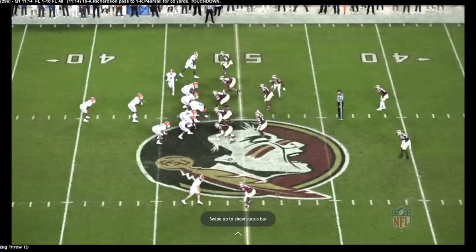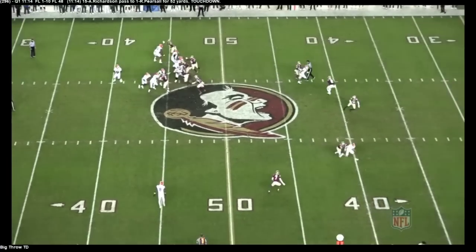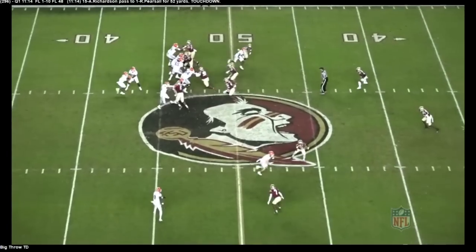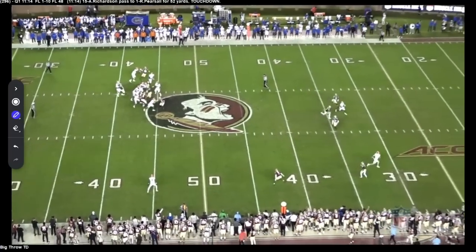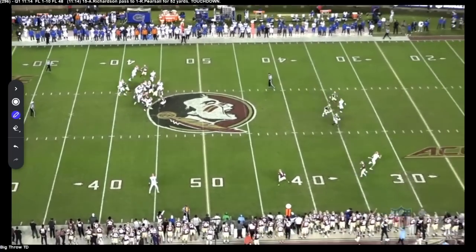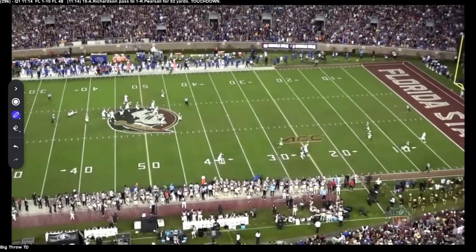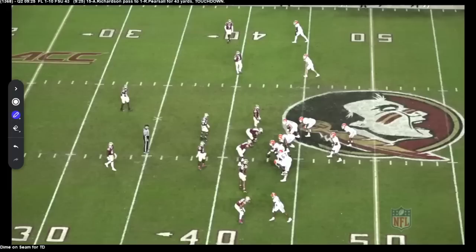Obviously it's the big arm and the athleticism that you really love. You see it right here — just how effortless it is. Got a nice double move, pump coming free in his face, and see the ability to deliver. It's effortless when he throws the ball down the field — 50 yards in the air, easy, right there for the touchdown.